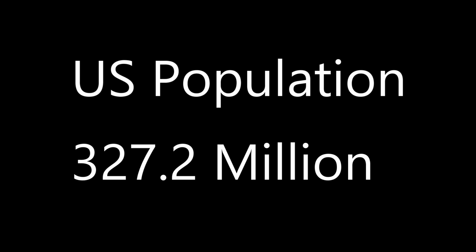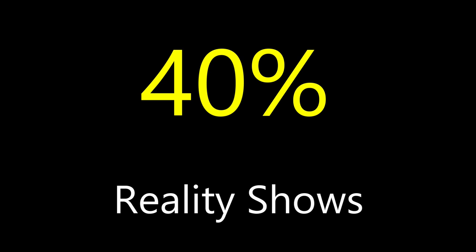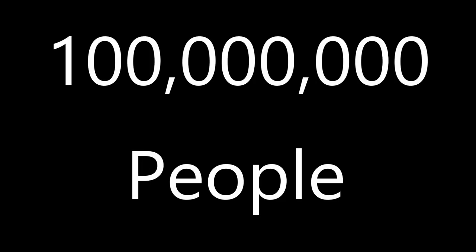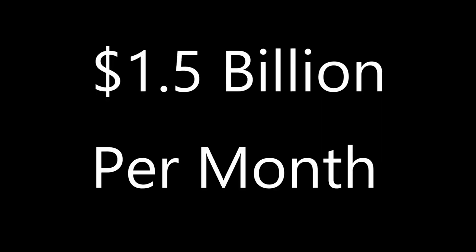There are a little over 327 million people in the United States. Approximately 40% of those people actually watch a reality show — that's about 130.8 million people. Let's say only 100 million people sign up in the US alone at fifteen dollars a month. That's 18 billion dollars a year. Imagine what the worldwide numbers on something like that would be. That would be one heck of a deal for SpaceX — and maybe partnering with someone like YouTube, just a thought.